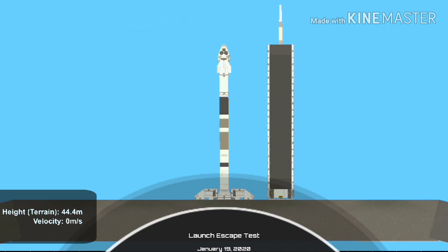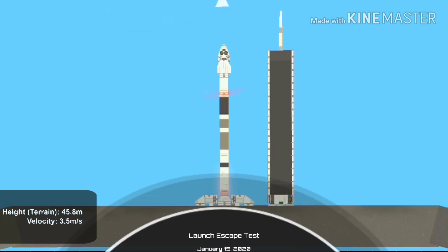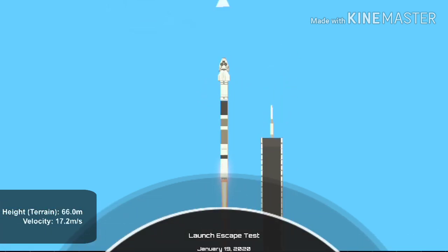10, 9, 8, 7, 6, 5, 4, 3, 2, 1. Ignition, liftoff. Aim high, go Boston, go Dragon.